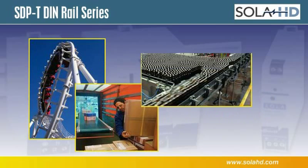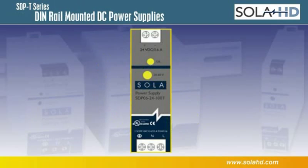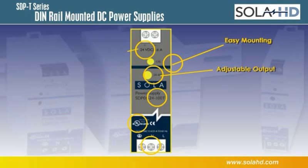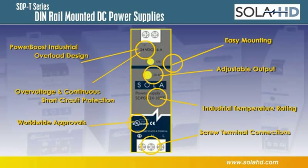They cover many light industrial and commercial applications. The SDP-T DIN rail series includes easy mounting, adjustable output, power boost industrial overload design, over voltage and continuous short circuit protection, screw terminal connections, worldwide approvals, and industrial temperature rating.